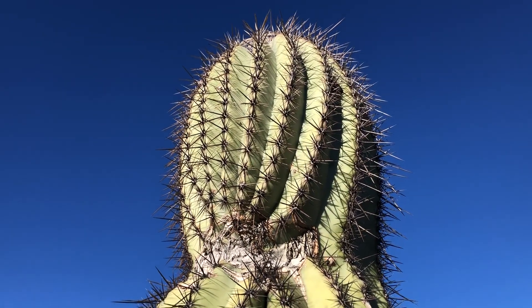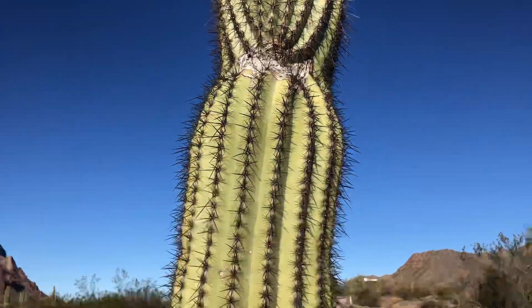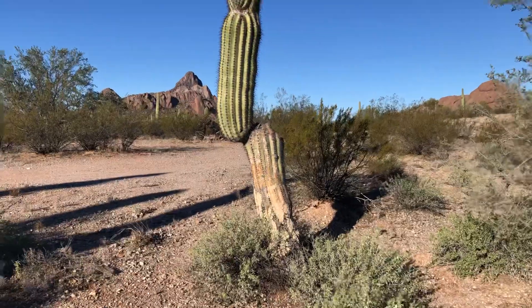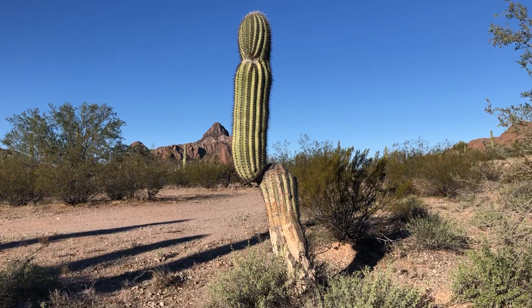So real pretty. I'm gonna take a few steps back and give you one more look. That's it — today's saguaro of the day.